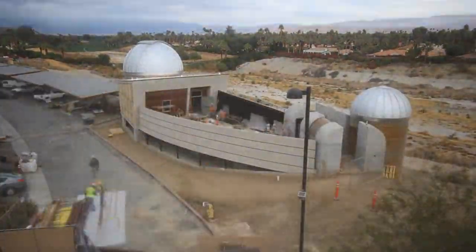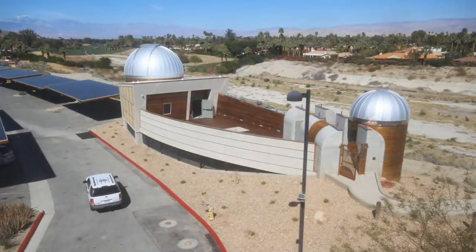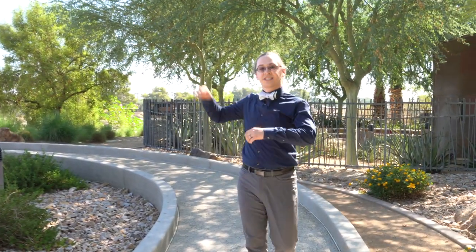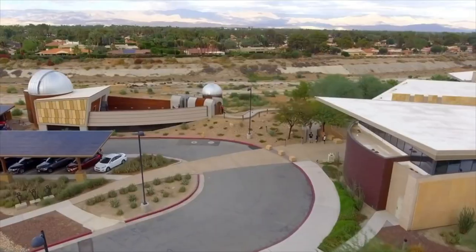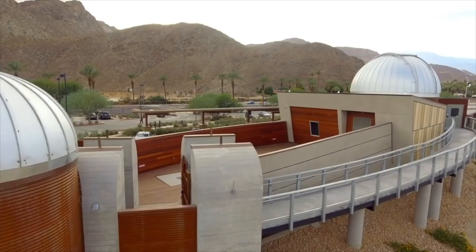The design of the facility itself is intended with accessibility in mind, with our main entrance having a fully wheelchair accessible ramp, as well as other areas in the facility itself. Moreover, the location of the observatory is right here in the heart of Rancho Mirage and is conveniently accessible to just about everyone.